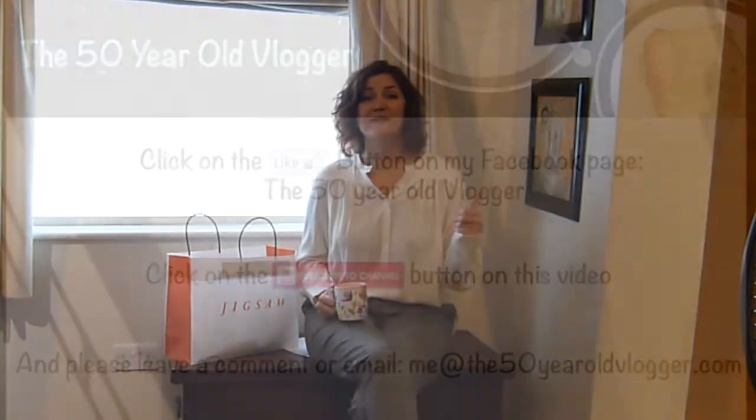So that was my Jigsaw sale haul. I'm now all set - I'm going to clear out my wardrobe, get rid of all the size 10s and 12s, possibly give them to my daughters, or just get them out of the house so I don't have to try squeezing into them and get depressed. There's nothing wrong with the shape I am, and I'm a size 14 and proud to be.